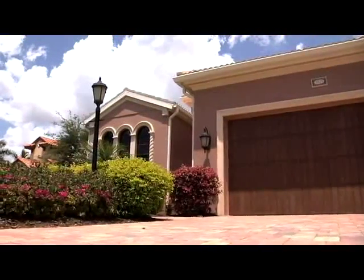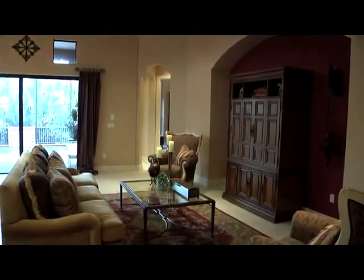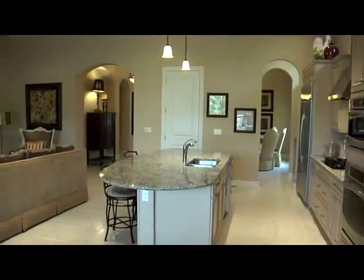Like this home called the DeSoto, which features tray ceilings, moldings throughout, and smart design concepts like their great room floor plan, open kitchens, and large closets.